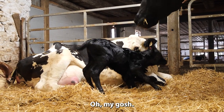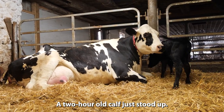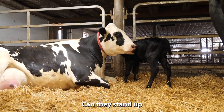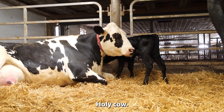Oh my gosh, it stood up. A two-hour-old calf just stood up. Can they stand up right away? Holy cow.